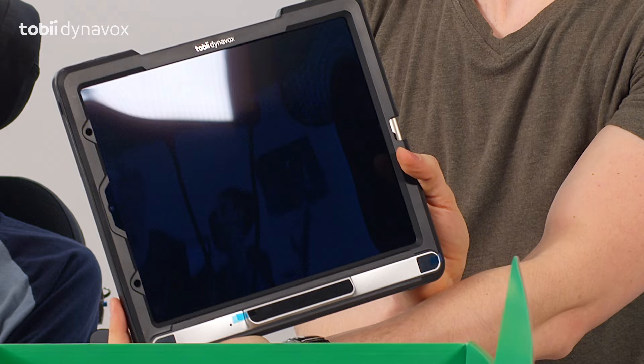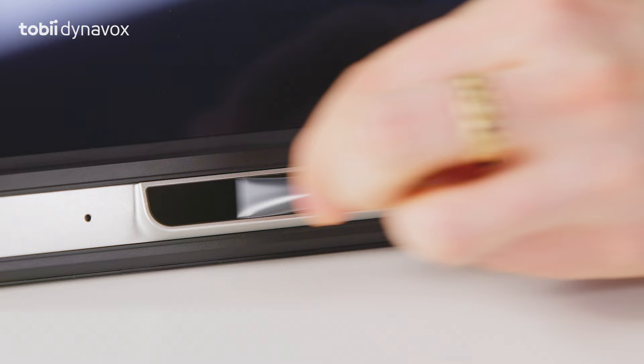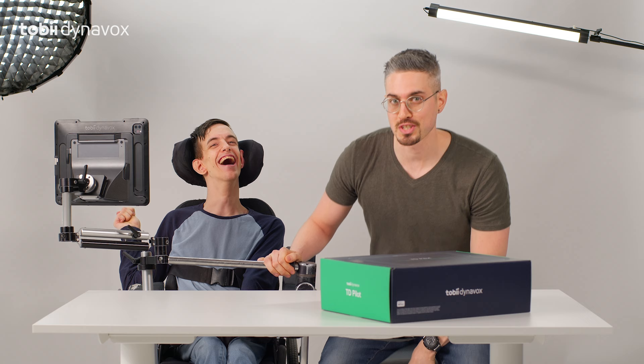And now, TD Pilot. That looks sick. Seems like it'll really keep up with us, eh, bud? You hear that? Now you know it's secure.